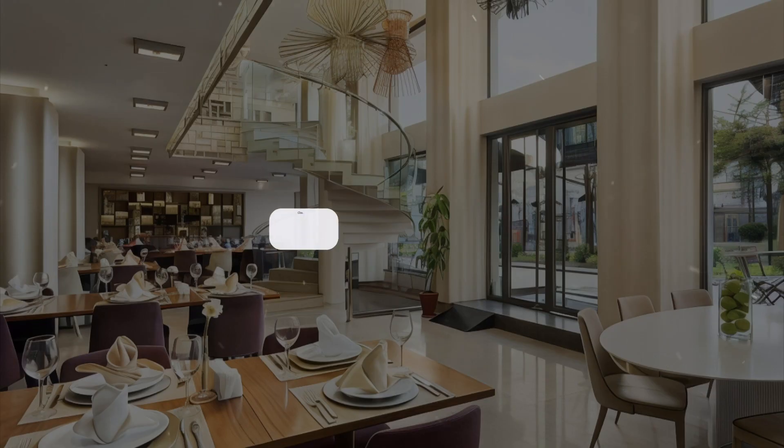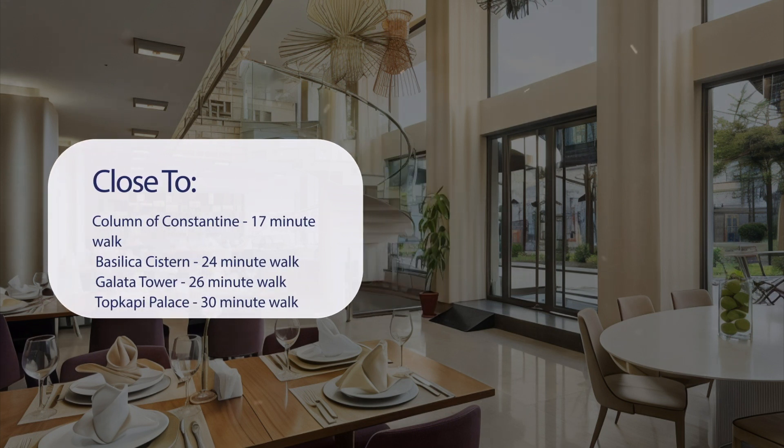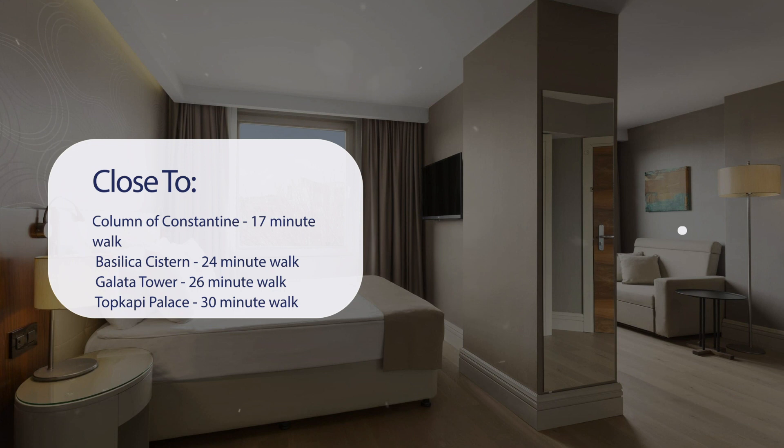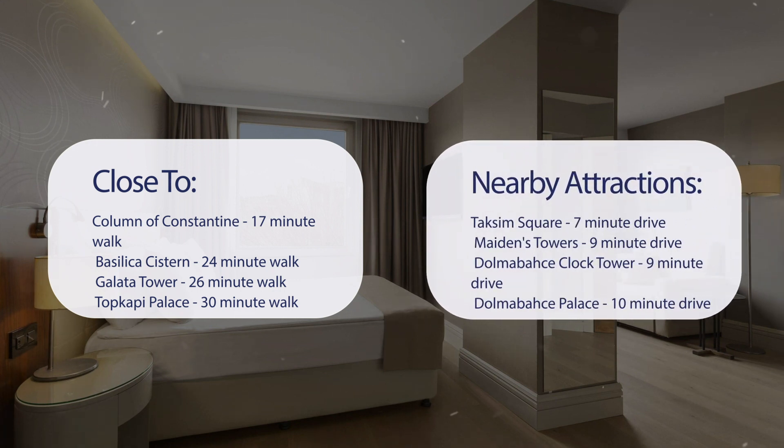It has a pretty good location. It's pretty close to Column of Constantine (17-minute walk), Basilica Cistern (24-minute walk), Galata Tower (26-minute walk), and Topkapi Palace (30-minute walk). Also close to attractions like Taksim Square (7-minute drive), Maiden's Tower (9-minute drive), Dolmabahce Clock Tower (9-minute drive), and Dolmabahce Palace (10-minute drive).